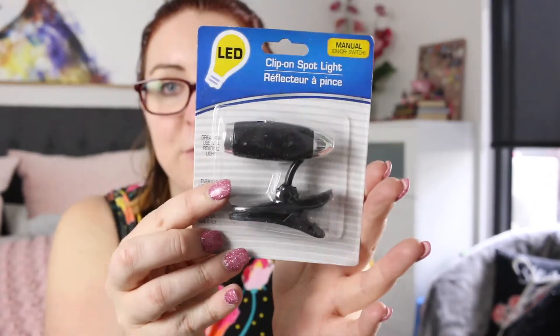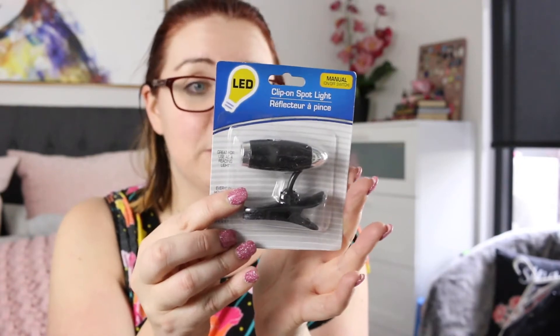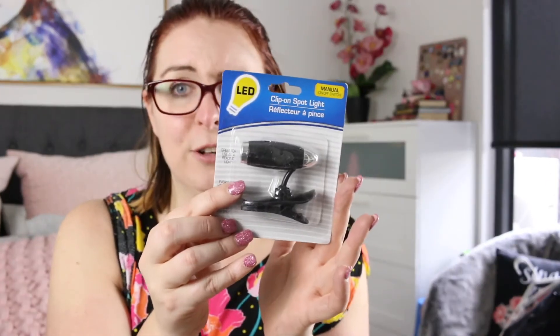There is a little clip-on reading light. I used to have one of these when I was a kid. I absolutely love these — they are so useful, especially when you are going somewhere and you can't leave a light on. Very, very useful and practical. This is a good inclusion.